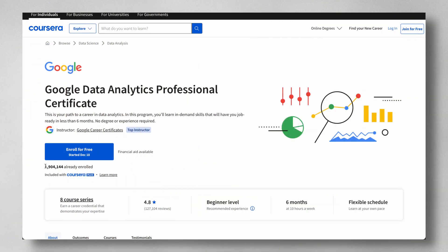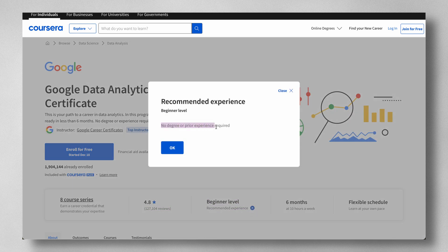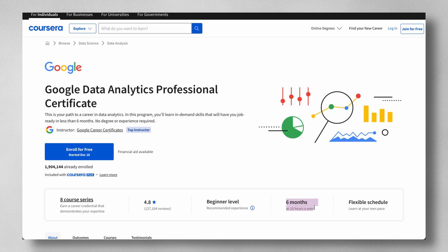There are almost 2 million people enrolled, so it is definitely highly popular. The certificate consists of eight courses and has a near-perfect average rating out of well over 100,000 reviews. It's at a beginner level — you can take this with no prior knowledge of data analytics, related experience, or degree. It's 100% online and you can learn at whatever pace suits you, doing as much or as little as you wish depending on how busy you are.